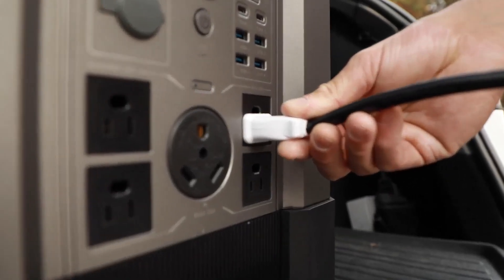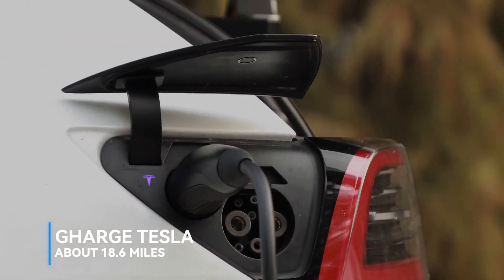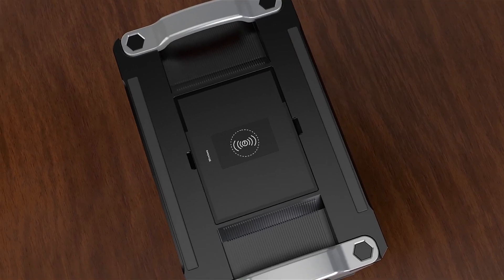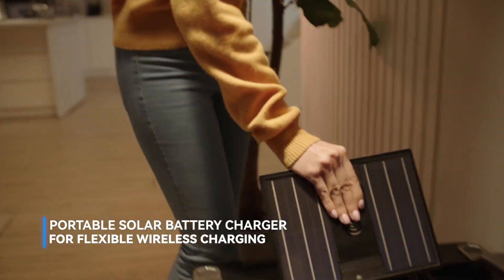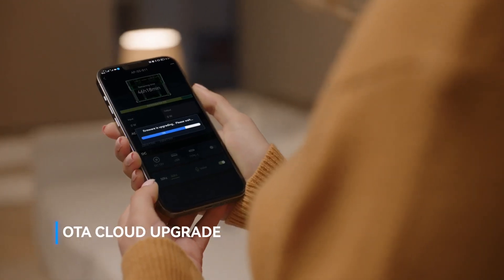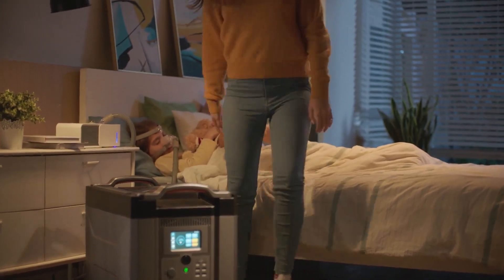You can charge from an EV charging station, and it can increase mileage in your electric vehicle or RV. A portable solar battery charger is built in for flexible wireless charging. Enjoy 24/7 outage protection with energy independence — anytime, anywhere. AllPowers.